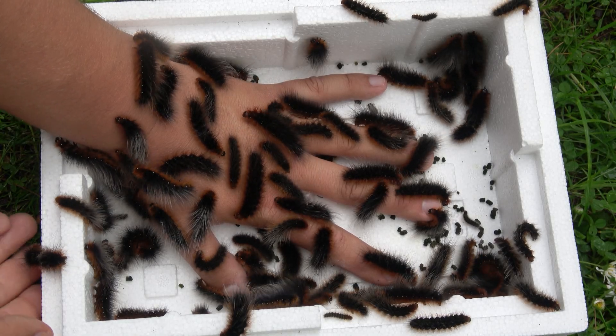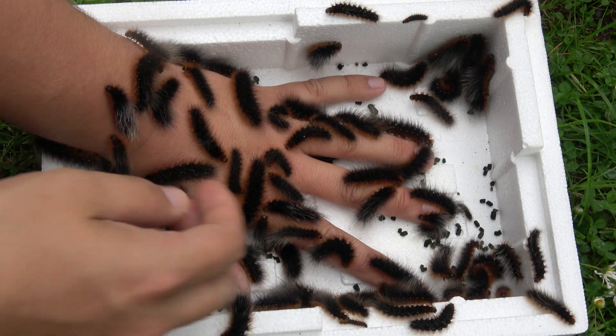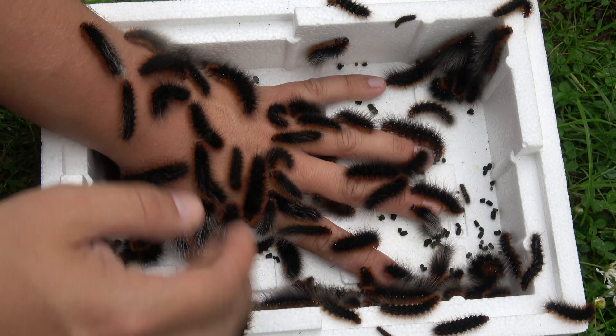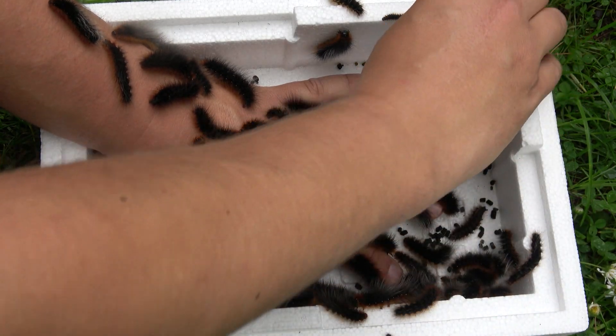Do you like my hairy caterpillar? It's been in demand lately — it's wiggly, it's hairy, it's squirmy. Well, ladies and gentlemen, let me talk to you about woolly bear caterpillars.